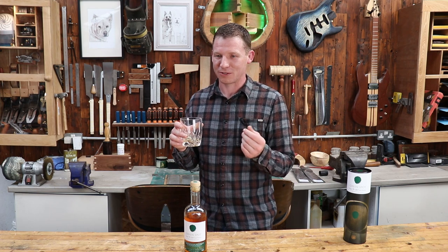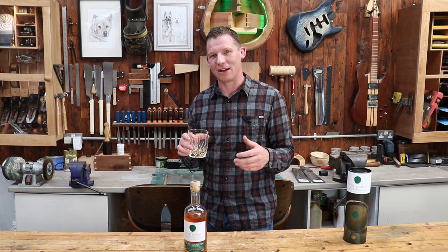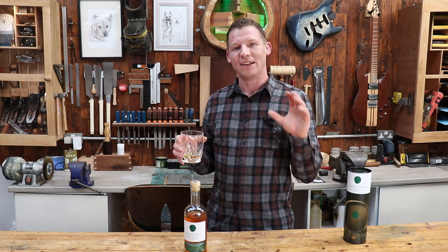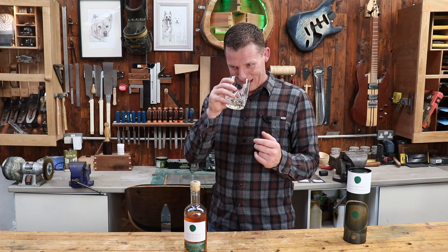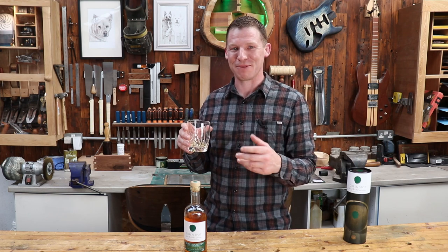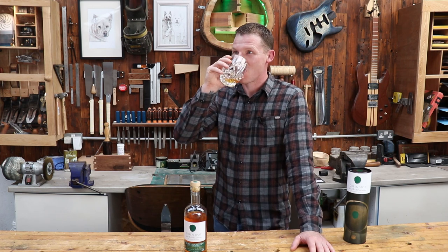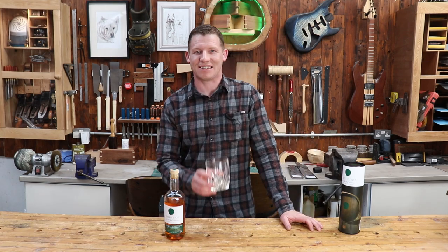It has that spiciness you get from the pot still malted and unmalted barley — that classic Irish whiskey note. From what I'm told, single pot still is the quintessential taste of Irish whiskey, and that's certainly here. Like my Christmas cake analogy from the last review, it's like someone had just baked the Christmas cake and walked through that country kitchen ten minutes ago — you can definitely still get the fruit cake and those spices, maybe some cloves even. Very, very nice.